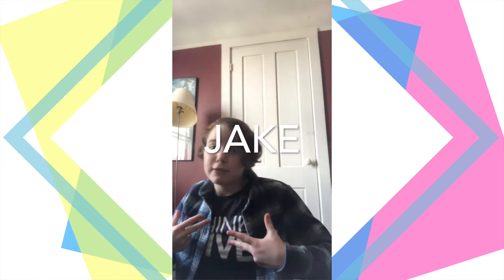Welcome to a virtual Wheelock Family Theater's Out of the Box Theater Games. My name is Jake and this is one of my first experiences with Wheelock Family Theater. Today I will be showing you one of my favorite theater activities: pantomimes.